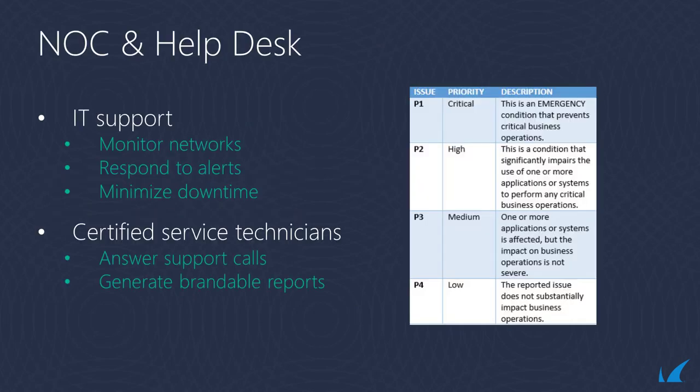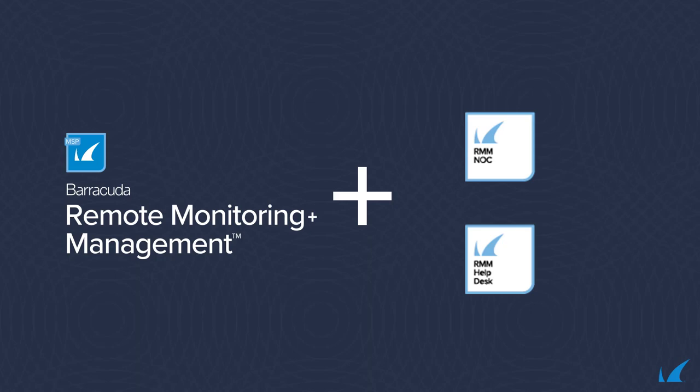With Barracuda RMM's around-the-clock Network Operations Center, or NOC, and help desk services, MSPs can enhance their service offerings while leveraging Barracuda MSP's services team as an extension to monitor customers' networks, respond to alerts, and minimize downtime. Our certified service technicians provide all the IT support your customers need, answer support calls on your behalf, and generate brandable reports for you to share with your customers that illustrate the work and value you provide. Barracuda RMM with NOC and help desk services form a comprehensive, integrated solution to manage the entire client IT experience and respond quickly to their needs.